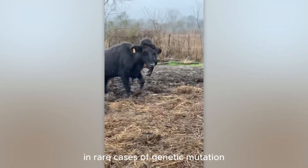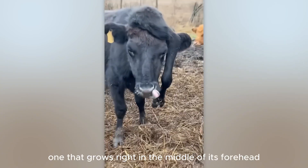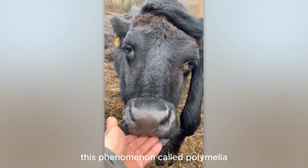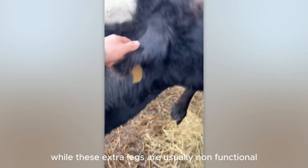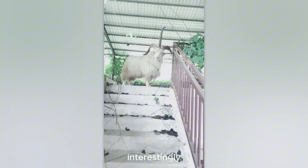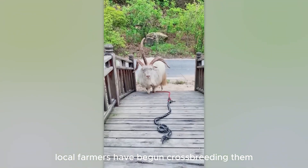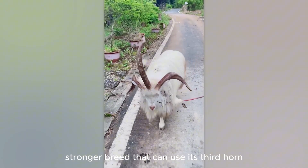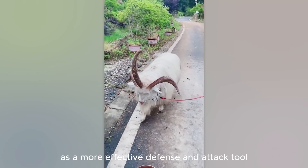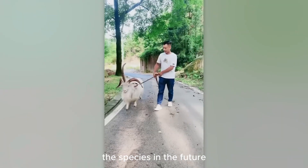In rare cases of genetic mutation, a cow can have five or six legs, or even one that grows right in the middle of its forehead. This phenomenon, called polymelia, occurs when there is an abnormality during embryonic development. While these extra legs are usually non-functional and can be inconvenient for the animal, interestingly, three-horned goats are not uncommon in Runen Province, China. In fact, local farmers have begun crossbreeding them with the aim of creating a new, stronger breed that can use its third horn as a more effective defense and attack tool. The emergence of this breed will certainly be one of the interesting experiments in the development of the species in the future.